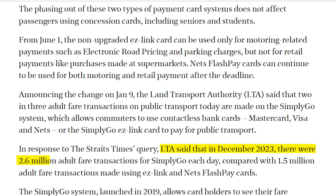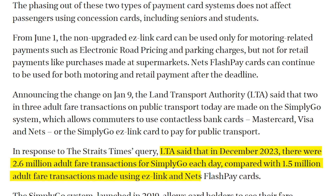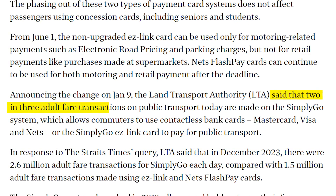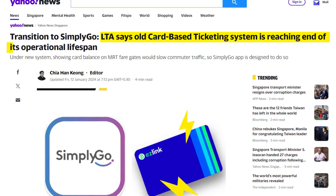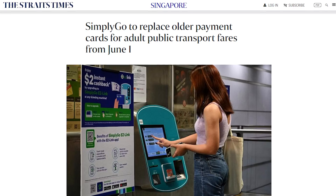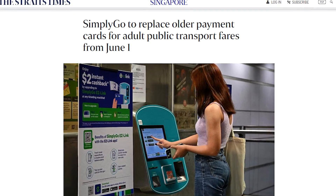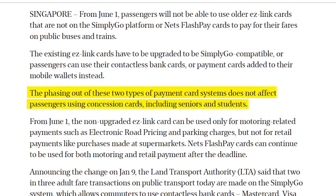So why is the government planning to phase out EasyLink and Nets FlashPay cards? According to LTA, in December 2023 there were 2.6 million adult fare transactions for SimplyGo each day, compared to just 1.5 million transactions using EasyLink and Nets FlashPay cards — meaning 2 in 3 adult fare transactions are already on the SimplyGo system. Given that the legacy card-based ticketing system is nearing the end of its operational lifespan, instead of renewing it at great cost, LTA has decided to transition all adult commuters to SimplyGo. Interestingly, this phasing out will not affect passengers using concession cards, including seniors and students.